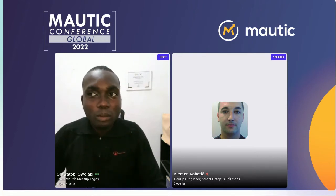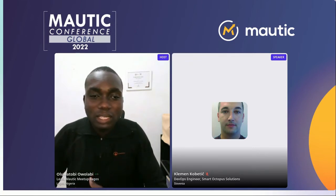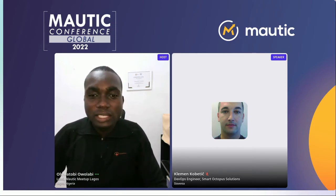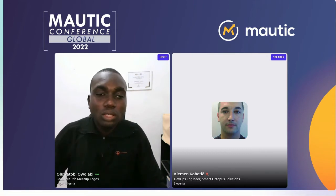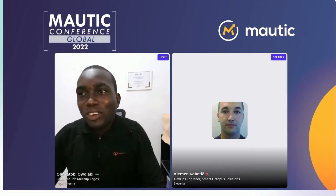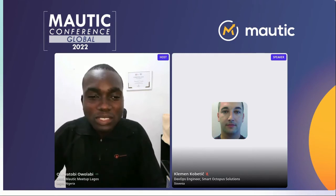Clement is a DevOps engineer from Slovenia, passionate in computer science. He started being a computer scientist when his father bought a work computer when he was at a very young age. He has a Bachelor's of Computer and Information Science and different certificates from Microsoft, AWS, and Red Hat. His career went from being a system administrator to system engineer, and the focus is currently on DevOps roles. He has been working with Mautic since version two and for roughly two years has tasked himself with installing and maintaining Mautic installations.